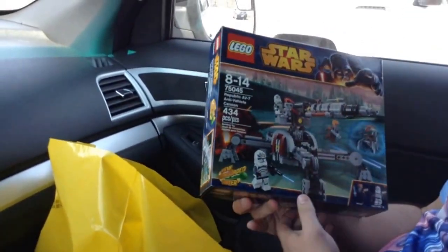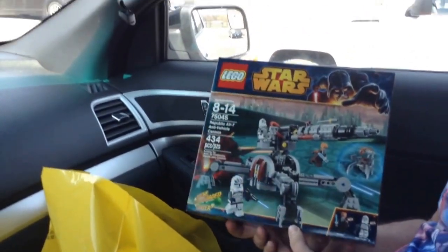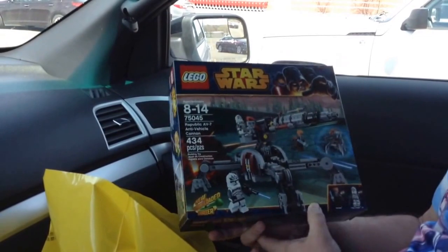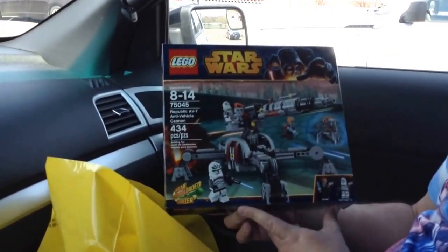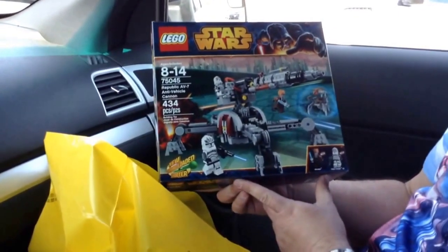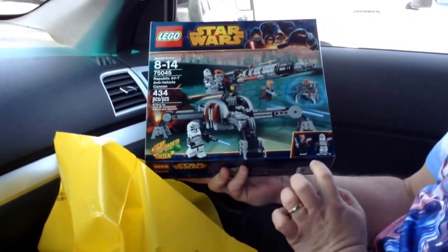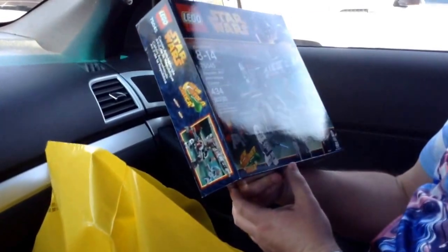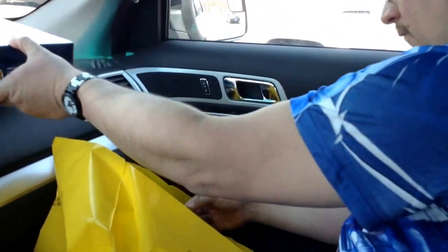Brick Revolution just texted me — gives a special shout-out. Here we go. This is Darth Hall's pickup from the Lego Store, Rochester, New York. So, the first thing I bought was this Republic AV-7 anti-vehicle cannon. As a minifig collector, I really only bought it for the Wolfpack guys. I get two in there, so that's good. So that was part one.